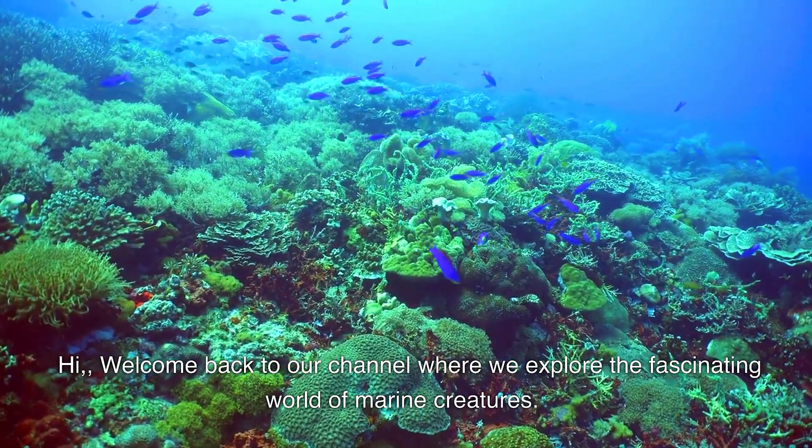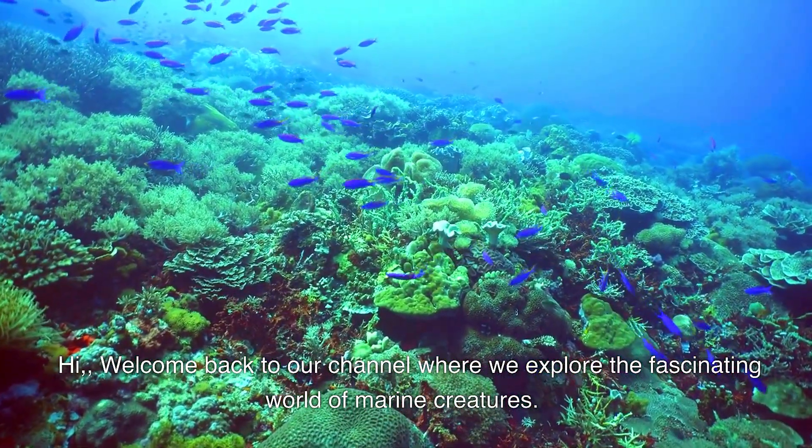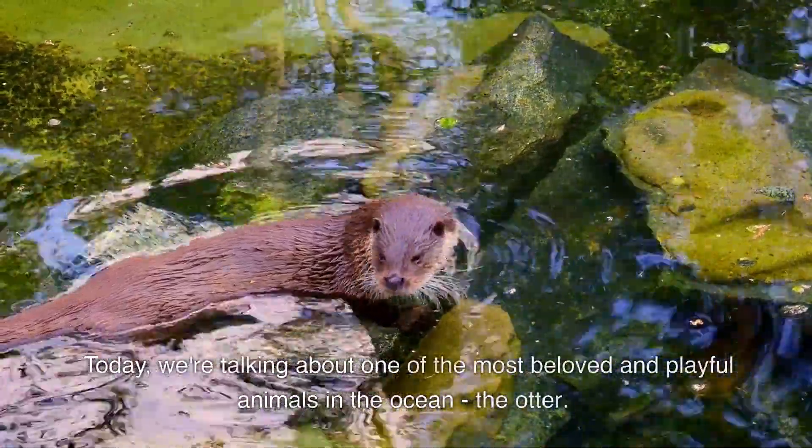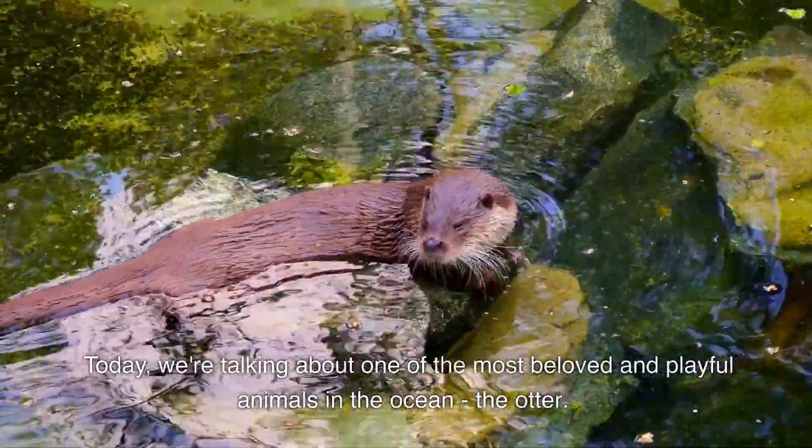Hi! Welcome back to our channel where we explore the fascinating world of marine creatures. Today, we're talking about one of the most beloved and playful animals in the ocean, the otter.